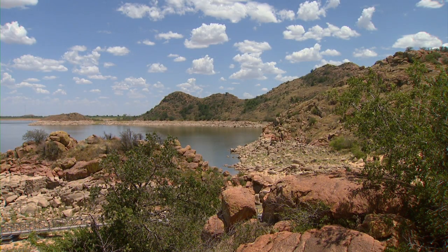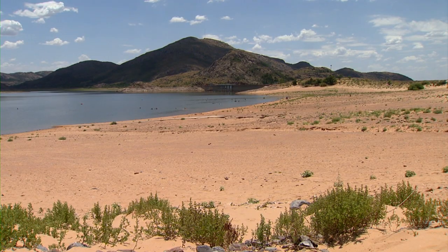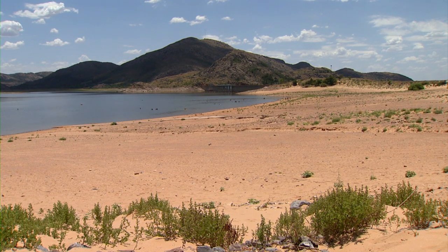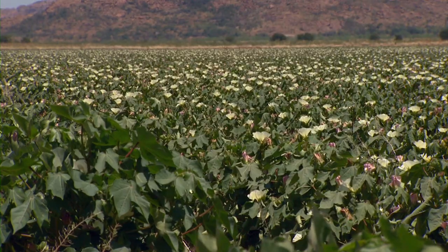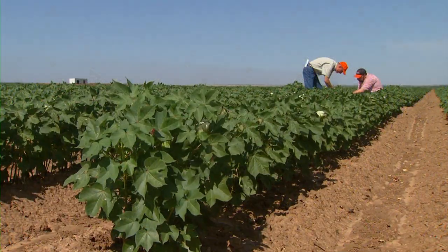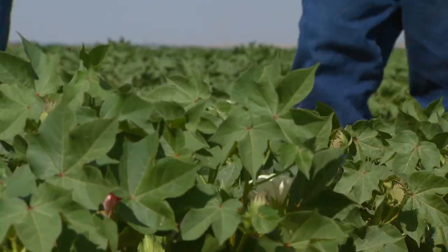We haven't had water in the last couple of years in our reservoir to water with. So hot and dry with the reservoir at 21 percent of capacity — clearly not a good combination. But to better explain exactly what that means to the physiology of the crop, we turn to OSU Extension Cotton Specialist Randy Bowman.